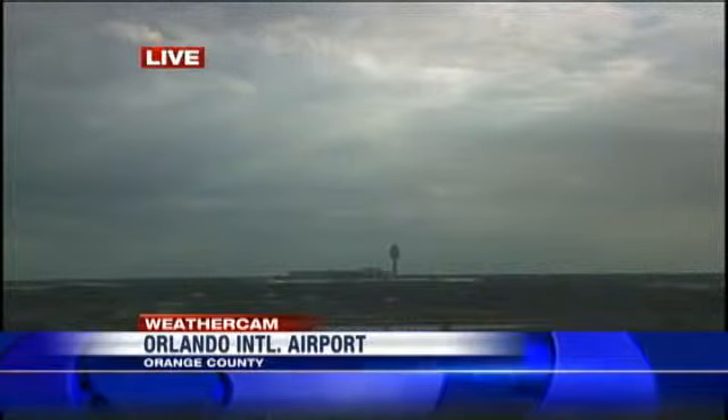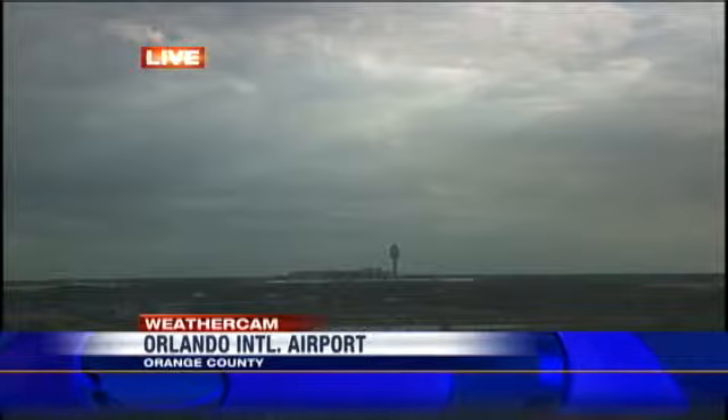The tropics are actually quite intriguing at this hour. We'll take you there in a second. I wanted to take you outside — OIA, you can see Orlando International Airport. For those of you visiting in town, that's what OIA stands for. A lot of clouds out there.